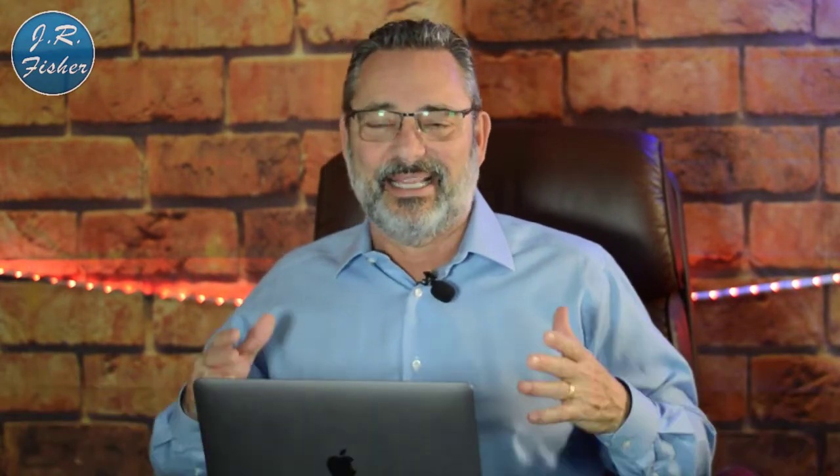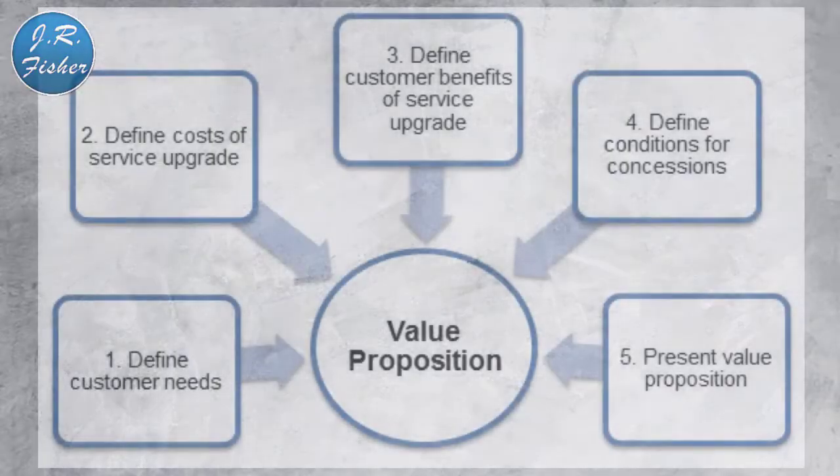The relevance score is something Facebook assigns to all ads. The higher you can get it — closer to 10 — the better off you are. If people feel your ad is not relevant, they'll click 'I don't want to see this ad' and that drives down your relevance score. Make sure you're targeting the right audiences, because if your relevance score goes down, Facebook will charge you more to show your ad, and you probably won't get good results from it either.